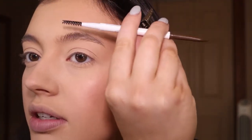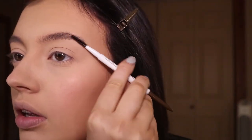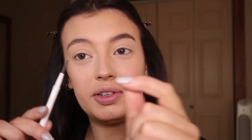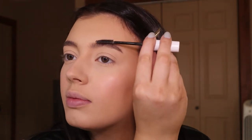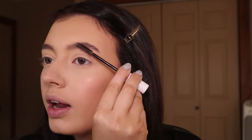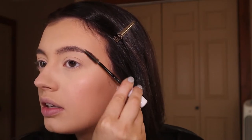I got the brow pencil in dark brown and I'm just going to lightly do my brows. That's about as good as it's gonna get. Now I'm just going in with some clear brow gel to go over them so they stay in place. I don't know what I would do without brow gel — what did I do before brow gel?